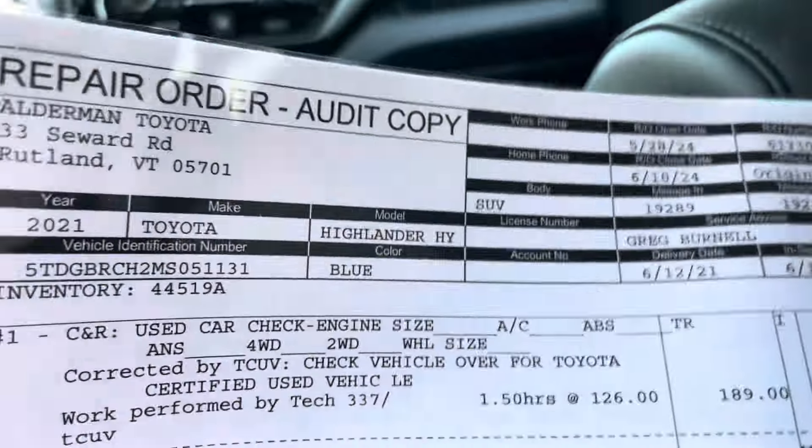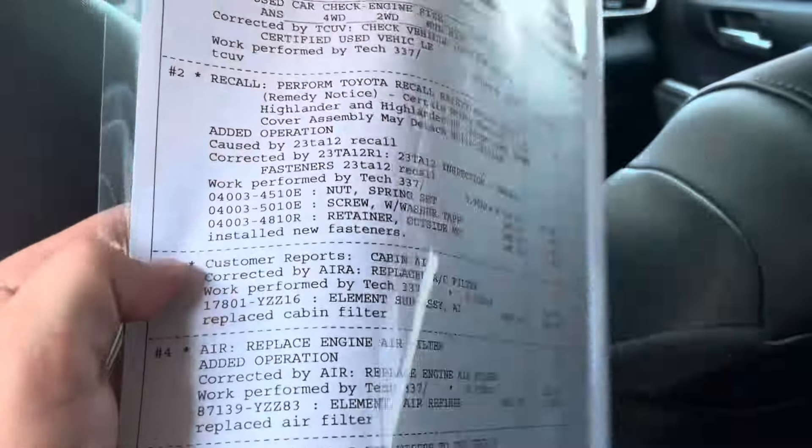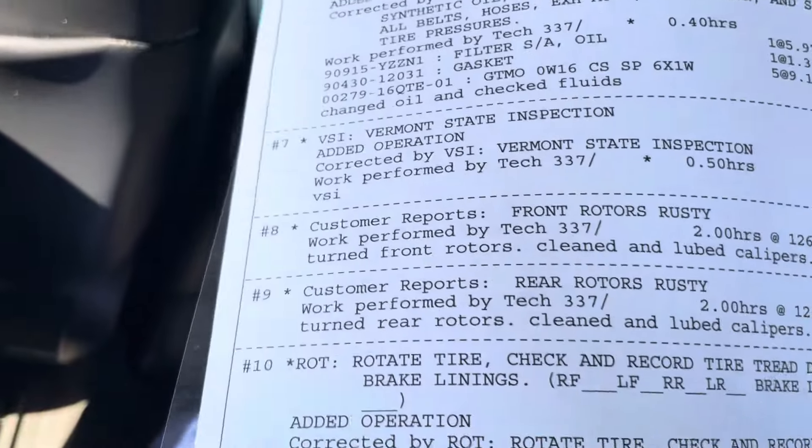Here's all the work that we did to this. A recall was performed. Cabin air filter, engine air filter, new wipers. Oil change, Vermont State Inspection.